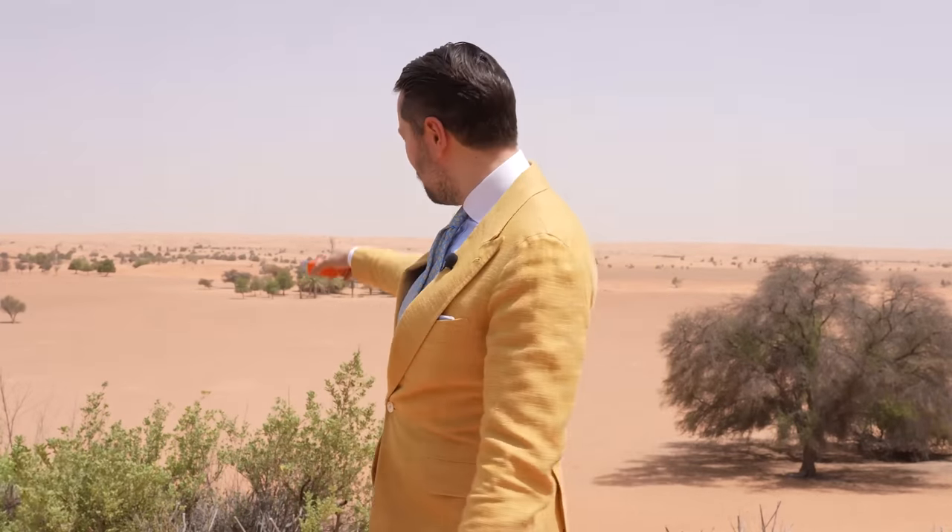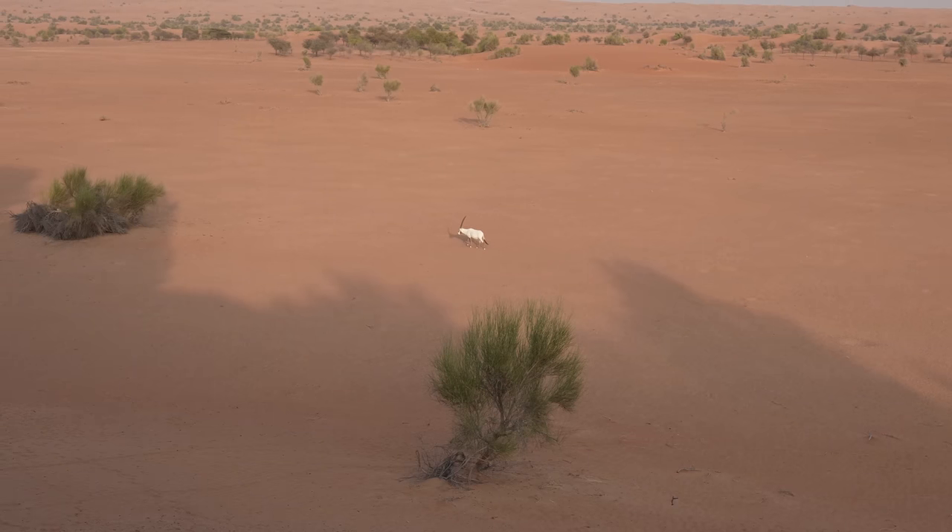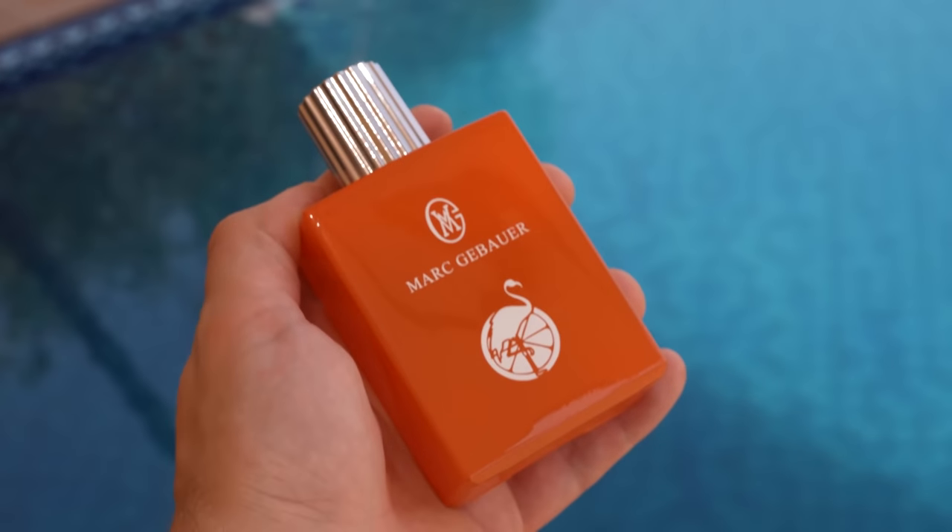We just needed to change location. First we were shooting down there but the camera overheated — it was just too hot. Now we are here at the next spot next to our pool, and I have the second scent for you.